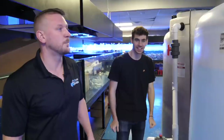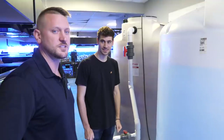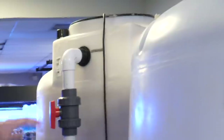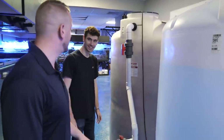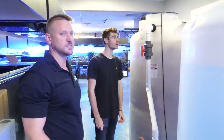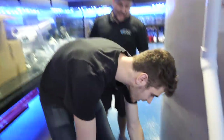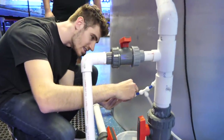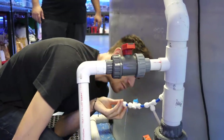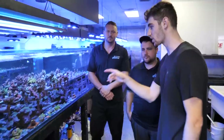How big are these water drums — about a thousand gallons each? Obviously on a farm this size we can go through some water seriously fast. This water drum here is also tied in as the auto top-off system for this whole facility — we have water lines throughout the ceiling running to every single tank in here. You can test the salinity without having to climb up to the top — that's salt water at 1.025.